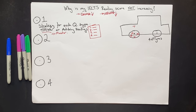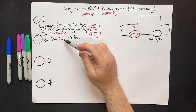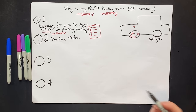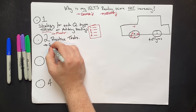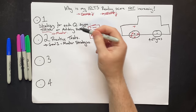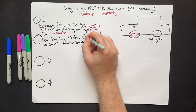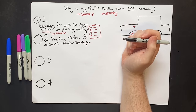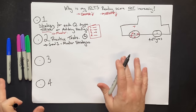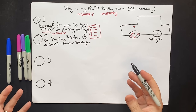That brings us to the second part: practice tests. Many students believe that doing more practice tests will increase their score, but this is not true. You need to approach practice tests differently. Your first goal is simply to master the strategies — take a step-by-step strategy, take some practice questions, and take as long as you want. Time does not matter here. If it takes you one and a half or two hours to do one practice test, that is absolutely fine.